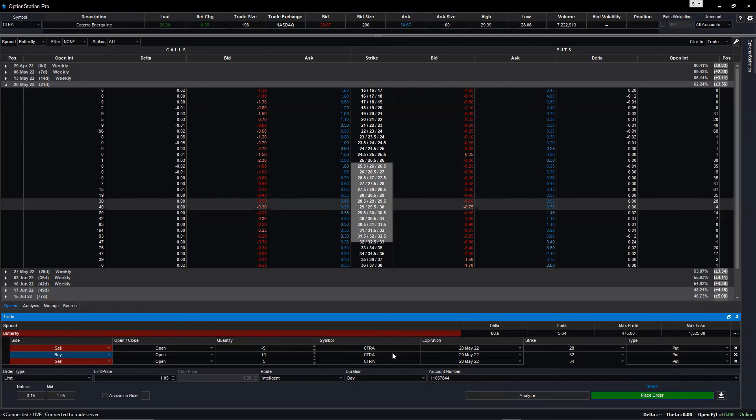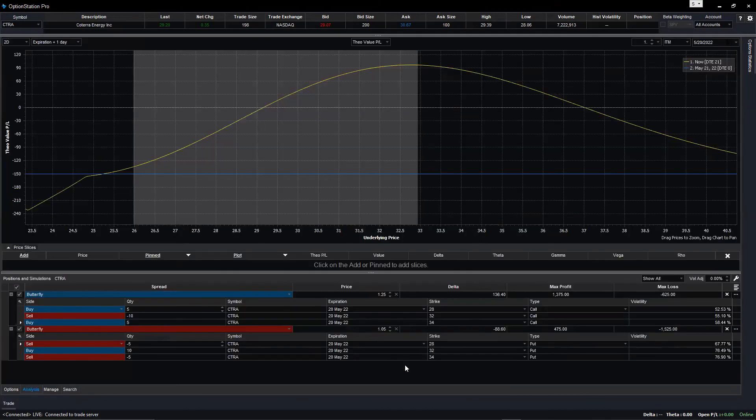Show the risk profile — right-click and then analyze. Now squeeze the chart. Put the cursor at the underlying price level and slowly pull it to the left so you can see the full profile.